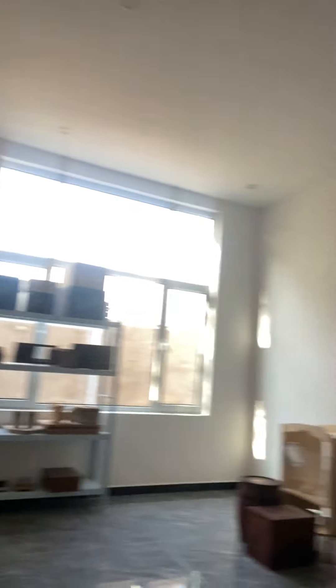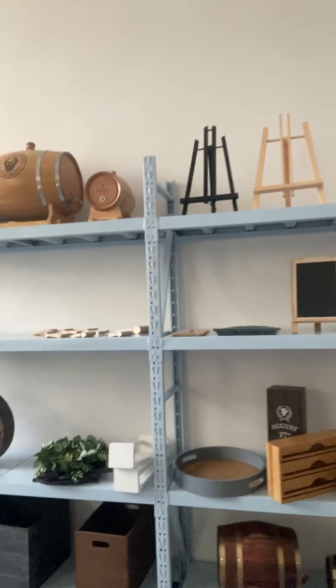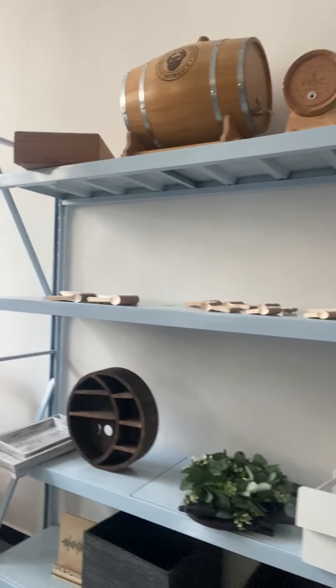It's a new building. This is the kitchen — we may cook some meals during lunch time, maybe later. And this is the sample room.